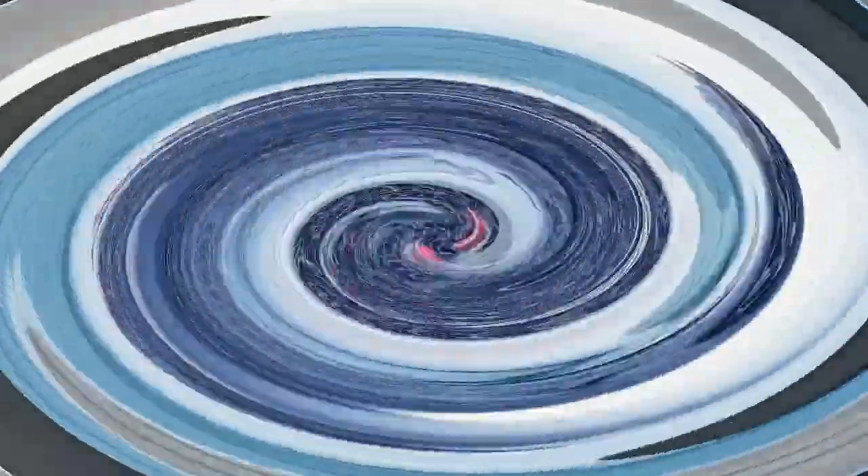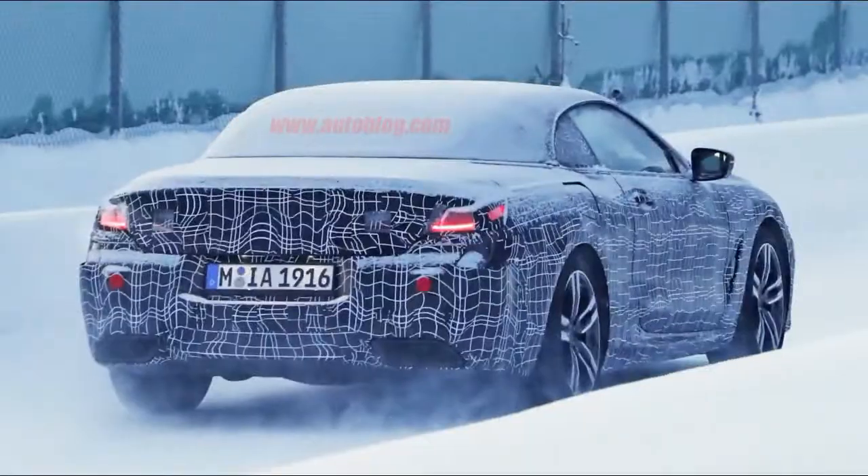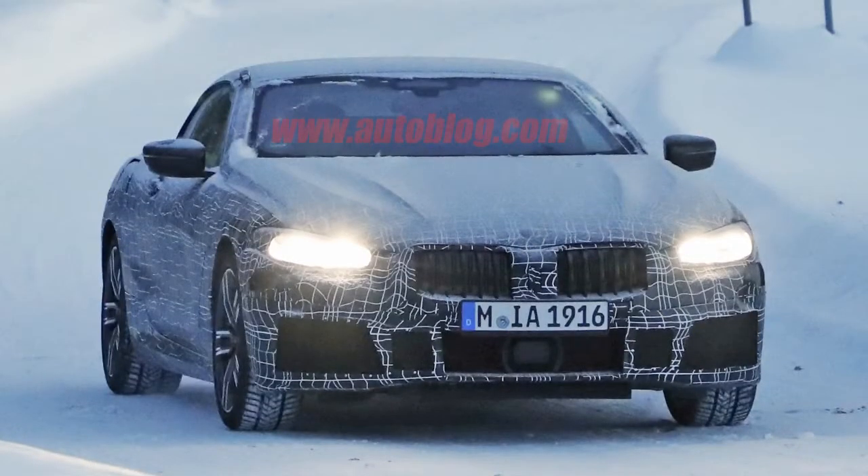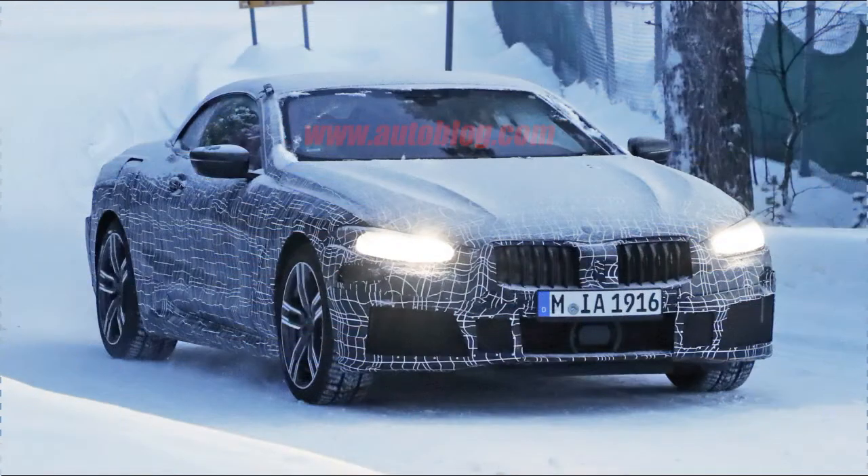We mainly get a look at the taillights. They appear to use an LED light strip for primary lighting, and they also stretch forward and around the rear fenders quite far. This matches up with the headlights, which also reach back toward the wheel arches.